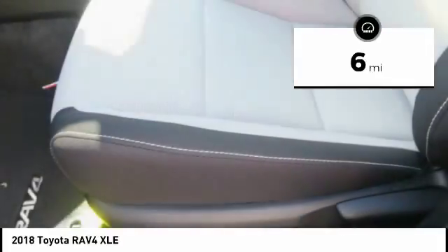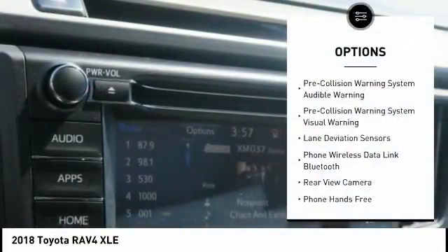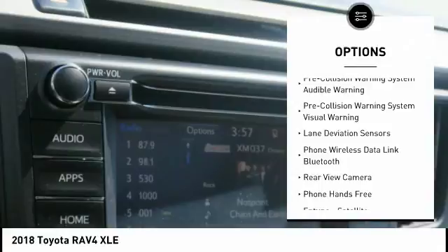This vehicle has less than 100 miles. Here are some of this vehicle's great options: traction control, autonomous braking, stability control, fog lights, compass, power brakes, child safety locks, clock, trip computer, overhead console.